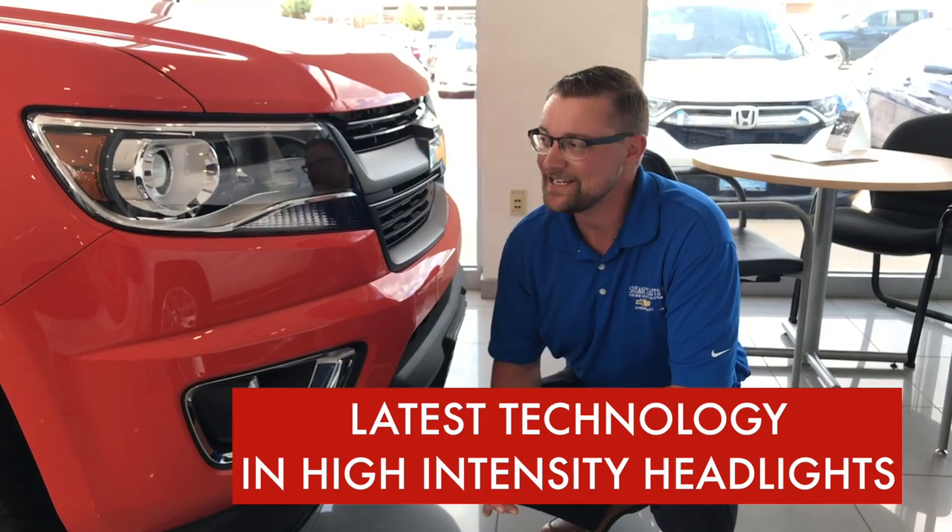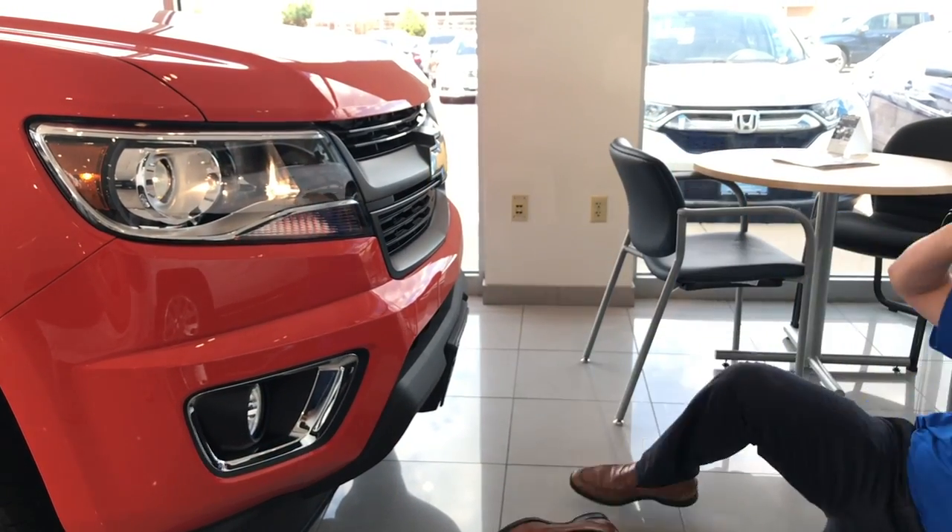This 2019 Colorado comes with the latest technology and high-intensity headlights. It's so bright!